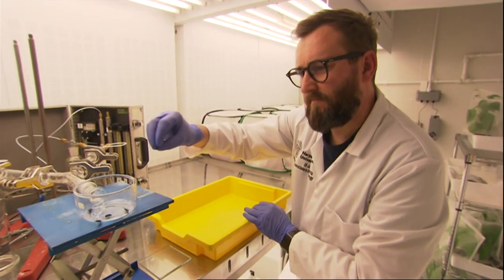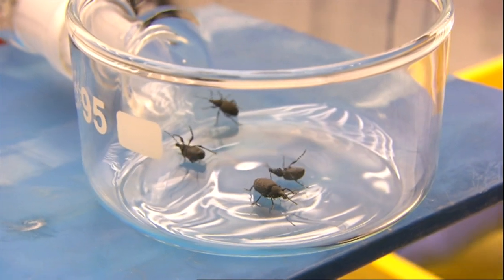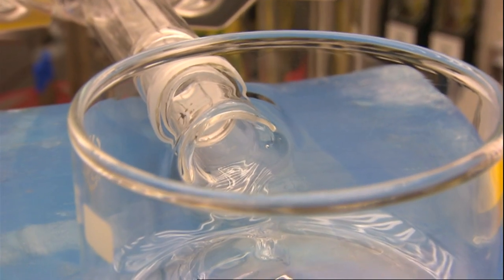Vine weevils are all female, so just one vine weevil can quickly turn into an infestation — no wonder they cause growers damage worth 20 million pounds a year. What growers really need is a way of more effectively monitoring for the presence of vine weevils within their crops, using a refuge trap to look for the presence of adult weevils and alert them to the pest.